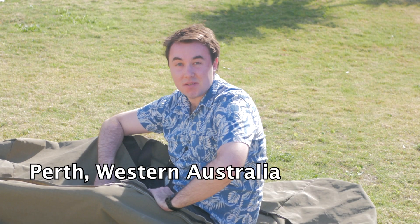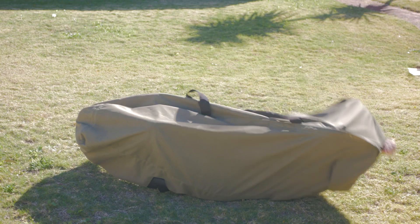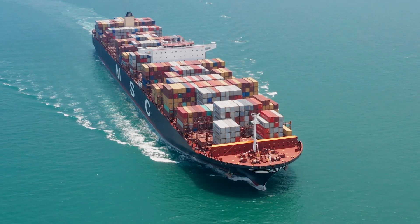Today I'm going to show you the best barbecue spots in Bondi — hang around to the end to see what secret I discovered here.